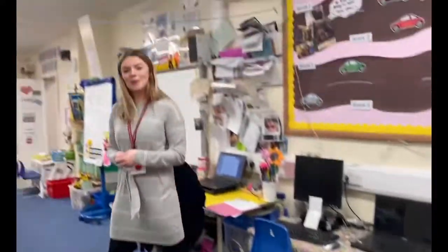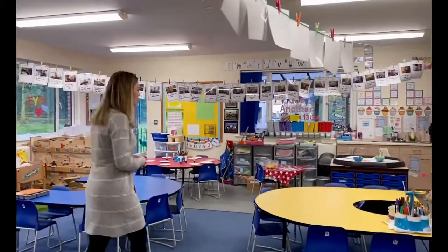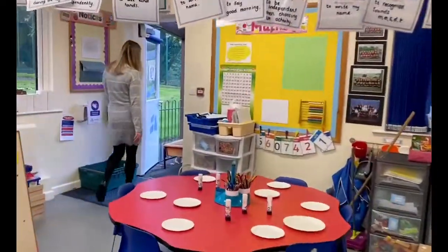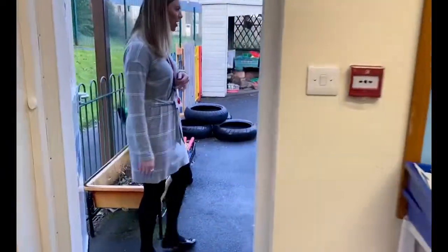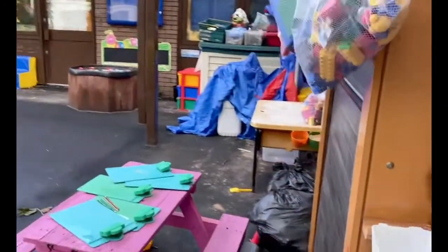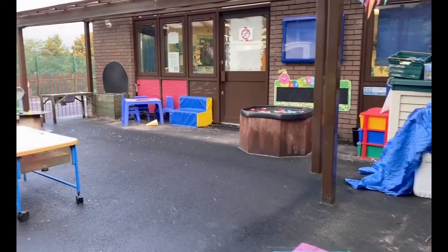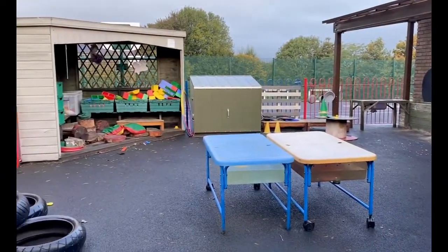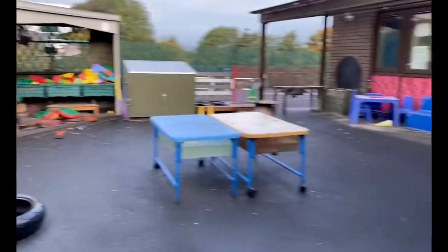I'll bring you out here to show you the outdoor area that the children are free to use — they can pop in and out as they please. You'll see it's a bit rainy this morning and everything's a little bit wet, but it is quite a nice space. It's enclosed, very safe, and it is a bit soggy this morning unfortunately, but the children really love it. We've got waterproof coats so they can come and enjoy this area.